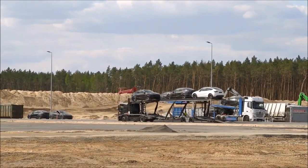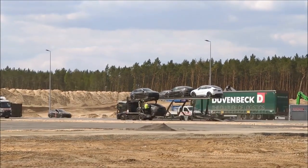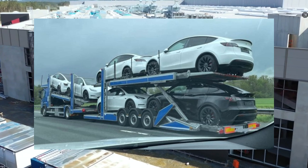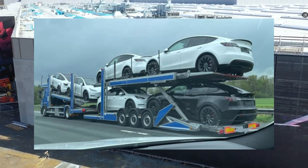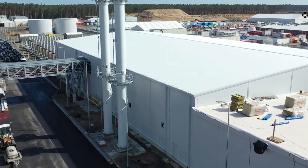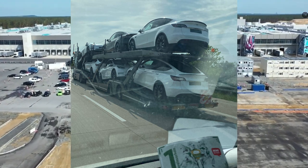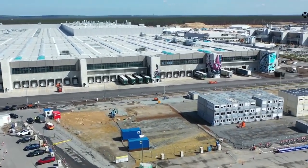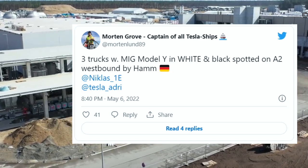Moving on to the next update, multiple white Model Y Performance SUVs were spotted leaving the Giga Berlin factory this week on the back of a car carrier. According to Marcus Schutte, who shared the photograph on Facebook, the carrier was on the A8 highway heading towards Austria. Schutte noted there was also a second truck with more white Model Ys. Whelan Wenzel also shared a photo on Twitter of another car carrier with five more white Model Ys on the A9 highway. Tesla ship tracker Morton Grove reported another three trucks with white Model Ys traveling west on the A2 highway.